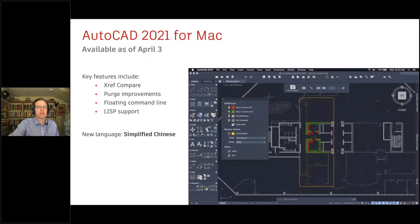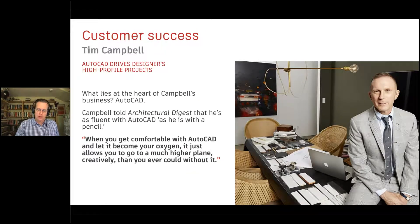AutoCAD Mac came slightly after the global launch — global launch was March 25th, Mac came out April 3rd. It picks up XRef Compare, and we brought forward the Purge improvements from AutoCAD 2020. It's now also available in simplified Chinese. There are also a ton of customer success stories on our site, like Tim Campbell — I'd encourage you to read them along with the productivity studies mentioned earlier.